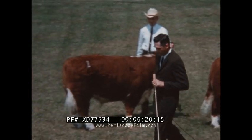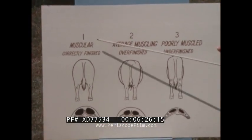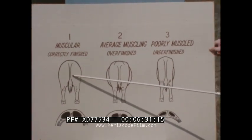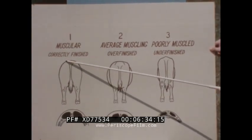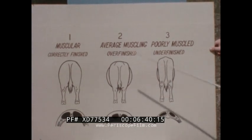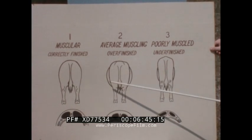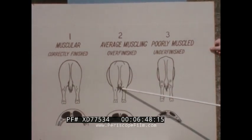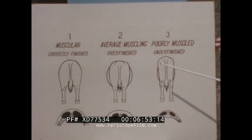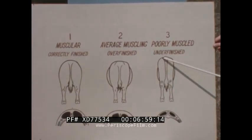We'll now go back to the chart and look at the rear views. On our muscular, correctly finished steer, the widest part of the body is through the mid part of his round. This steer is also very correctly shaped and turned up over his top, with a lot of width between his hind legs, and is fairly clean up in the area of his twist. Number two is rather flat up over his top, tapering from his rump down to his twist, with a very heavy middle and does not have the desired width between his hind legs — a very excessively deep-bodied, waist-y kind of steer. Number three is rather long-legged, rather narrow through his round, rather prominent up over his top, and narrow in the twist area.